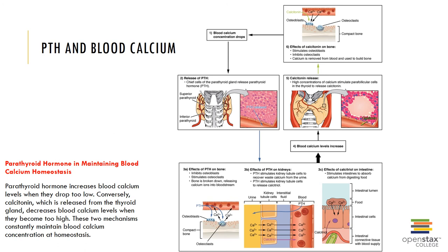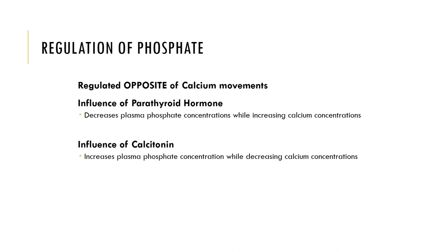Here you can see those two mechanisms of PTH. Phosphate is regulated by PTH and calcitonin in an opposite way to calcium movements. PTH lowers blood phosphate levels and calcitonin raises blood phosphate levels. When electrolyte balance is lost, disorders can result such as hypernatremia or hyponatremia, which would be too high or too low levels of sodium.